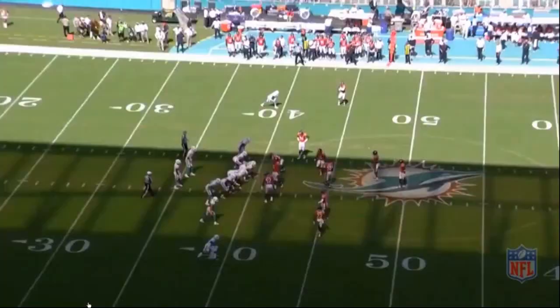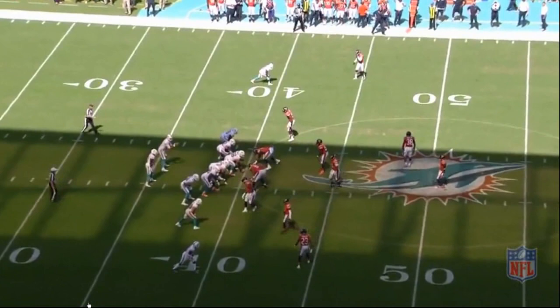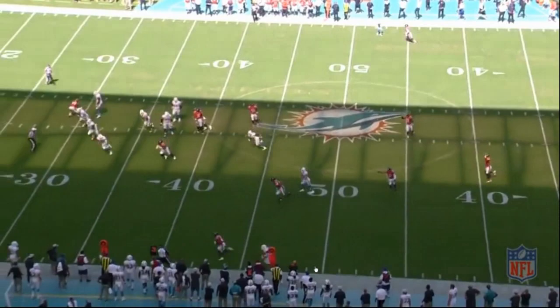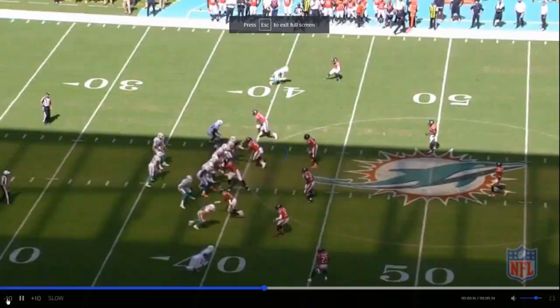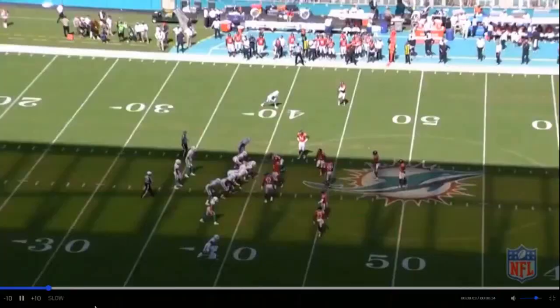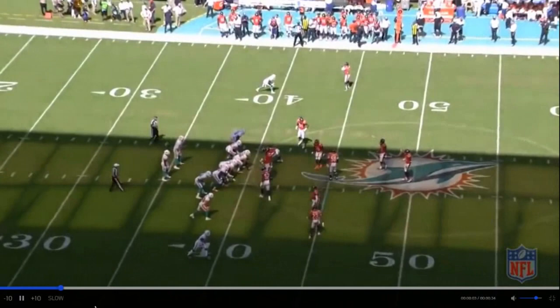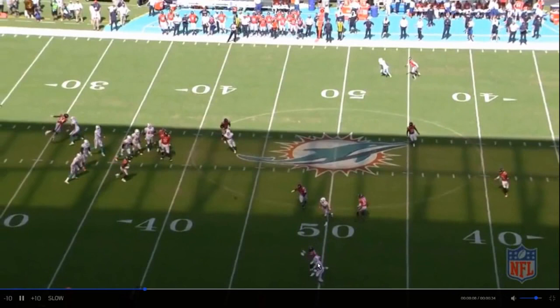Third down and seven. Kyle Fuller is backpedaling — and that's just good reaction, that's textbook. He's backpedaling and then once he sees the break, he's not baiting the quarterback or anything. He plants almost immediately as the receiver breaks and now he's underneath that. That's excellent drive on the ball.